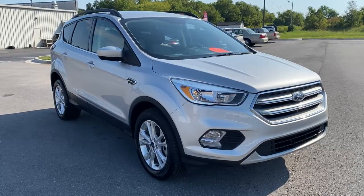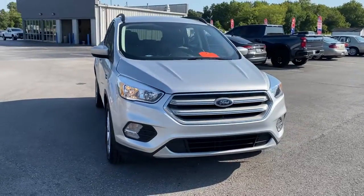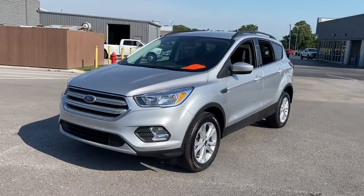You will love the features of this 2018 Ford Escape. This vehicle is an outstanding buy with fewer than 20,000 miles on the odometer. Take a closer look at this comfortable and capable Escape.